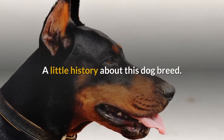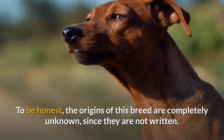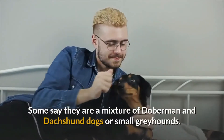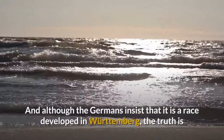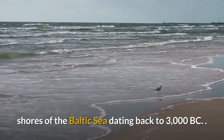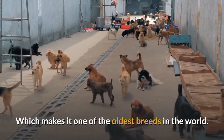A little history about this dog breed. To be honest, the origins of this breed are completely unknown, since they are not written. Some say they are a mixture of Dobermann and Dachshund dogs or small greyhounds. And although the Germans insist that it is a race developed in Württemberg, the truth is that bone remains of this breed have been found on the shores of the Baltic Sea dating back to 3000 BC, which makes it one of the oldest breeds in the world.